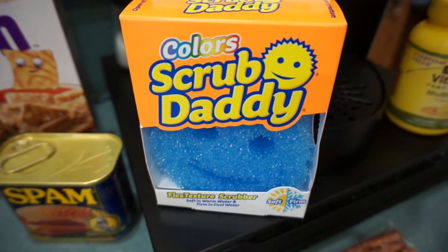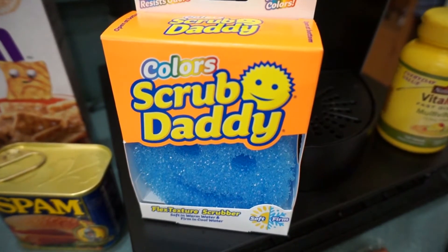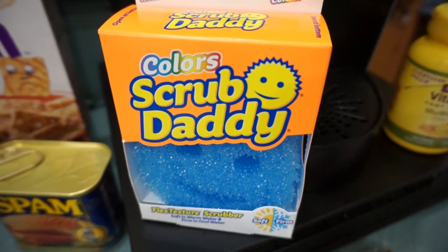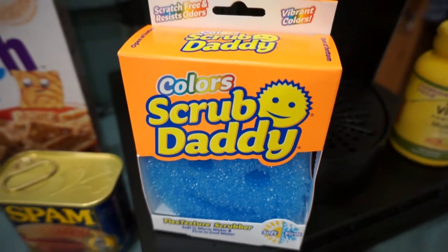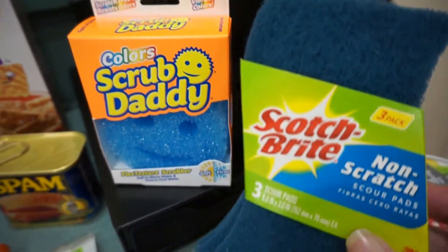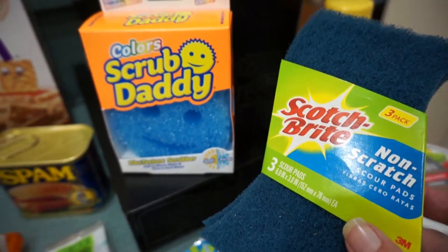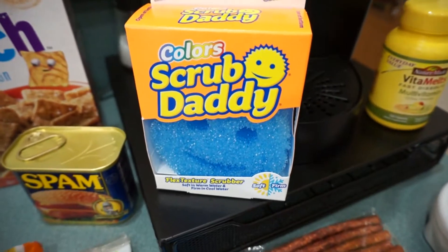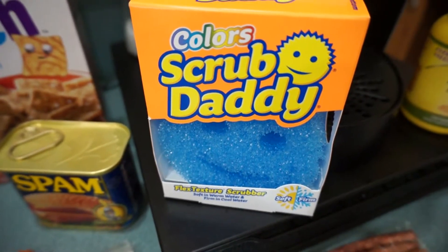Another Scrub Daddy — if you don't know about these you need to get one, they are great. They last for me about almost two months, depending on how much I use them compared to using regular sponges, because I use both for cleaning. You can wash the Scrub Daddies in your dishwasher to keep them sanitized so they don't start stinking.